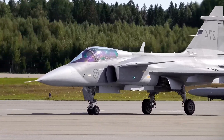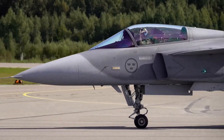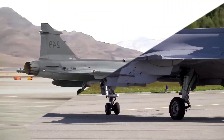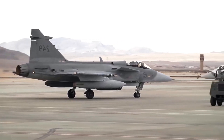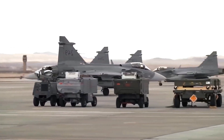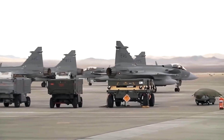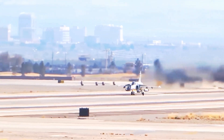The Gripen E is the ultimate evolution of this philosophy. In modern air combat, the fight often begins long before visual range. It's a duel fought with radio waves, data links, and sophisticated jamming. The winner isn't always the fastest or most agile jet, but rather the one that controls the electromagnetic spectrum. This is the domain of electronic warfare, or EW, and it's here that the Gripen E truly punches above its weight.